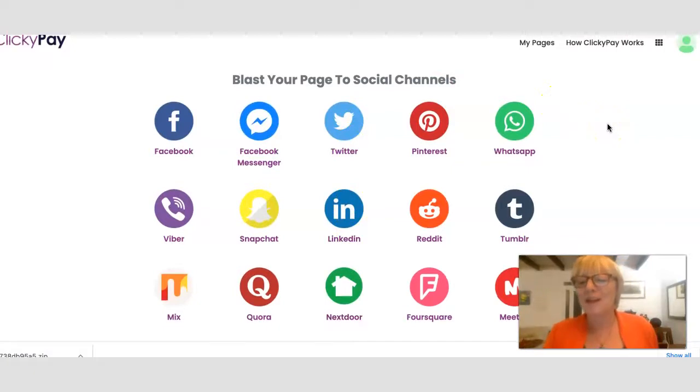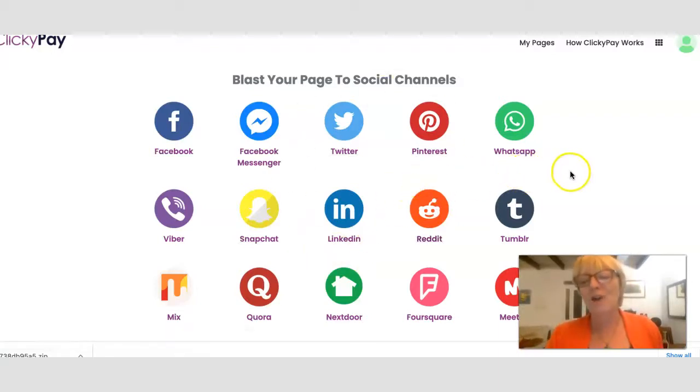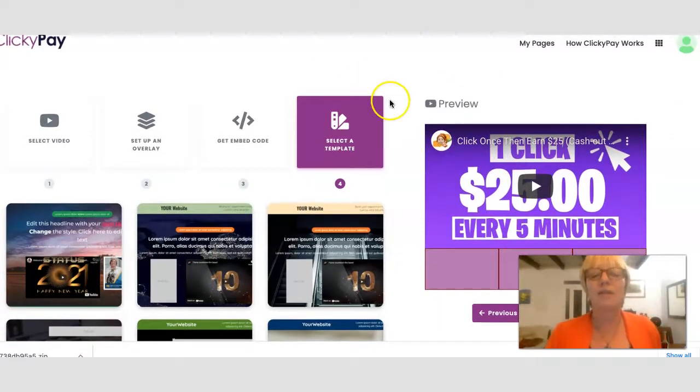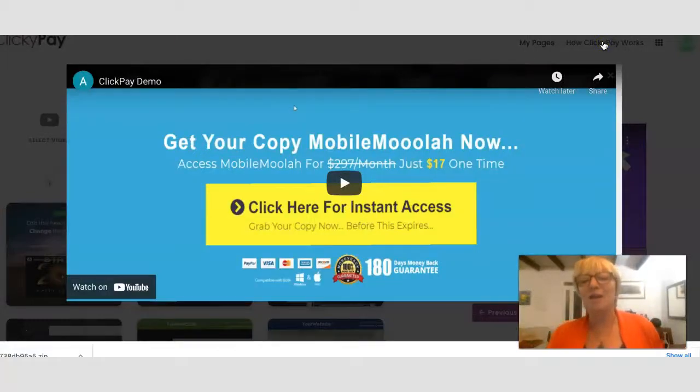That is basically Clicky Pay from the inside view of the dashboard. I'm amazed that I actually got through to step four, because I've tried this in the past with different softwares and found that sometimes it just disappears and you have to start again. But I actually followed through all of the instructions from the video demo page. If you click on 'How Clicky Pay Works', you get to see a demo video, and that's how I understood what was going to happen within the software.